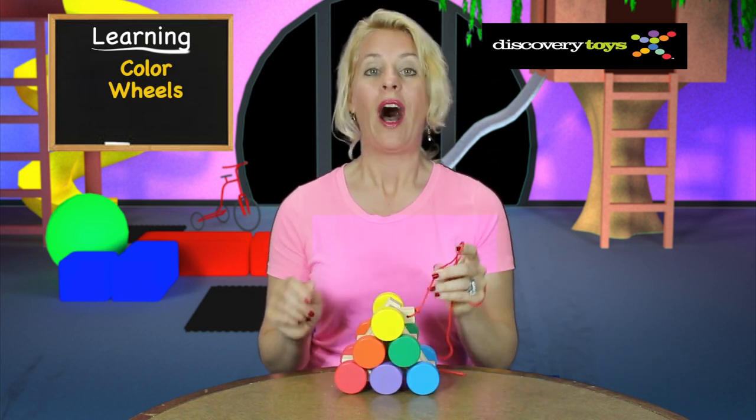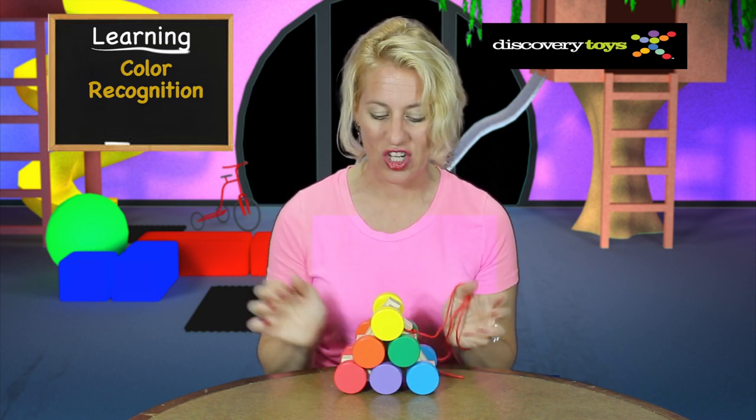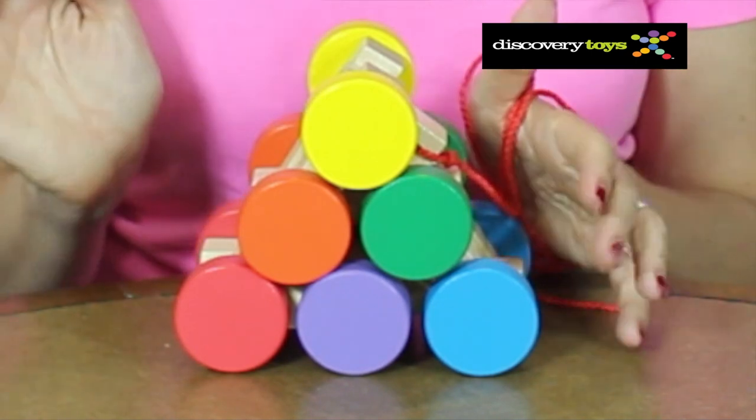this toy literally stacks into a color wheel, with the primary colors on the outside teaching color recognition, like red, yellow, and blue.